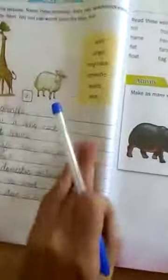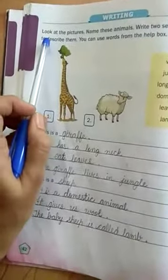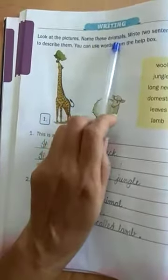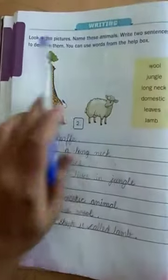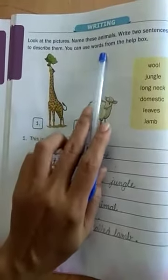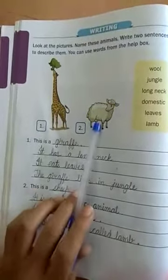Next page. Writing. Look at the picture, name these animals, and write two sentences each to describe them. You can use words from the help box. Students, look at this picture.